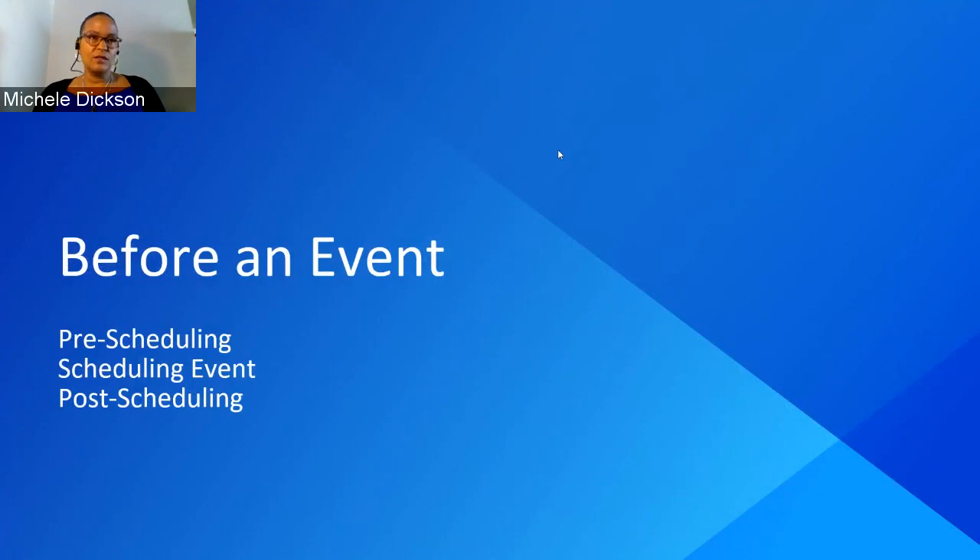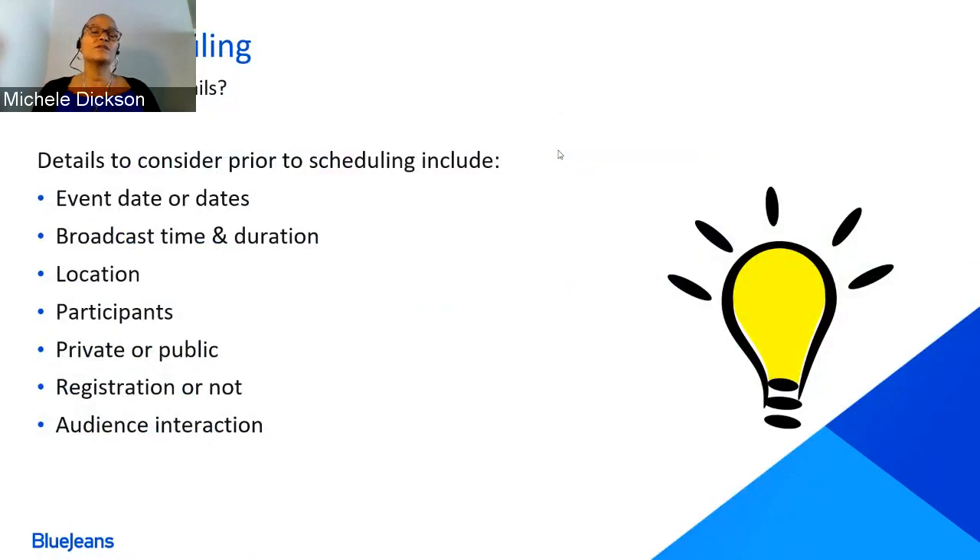Now let's take a look at pre-scheduling. When we talk about pre-scheduling an event, I'd like you to think of an upcoming event so you have a live case scenario to relate to. First, decide when the event will take place — is it going to be a multiple-day event or just a one-day event? Then think about your broadcast time and duration: how long is this event going to last and what time will it take place?